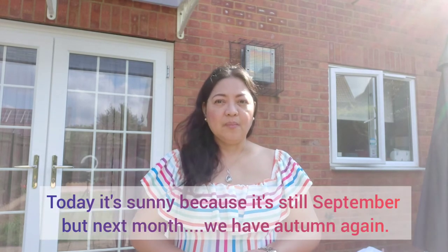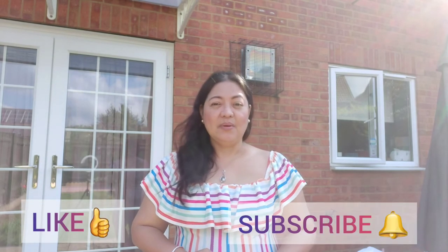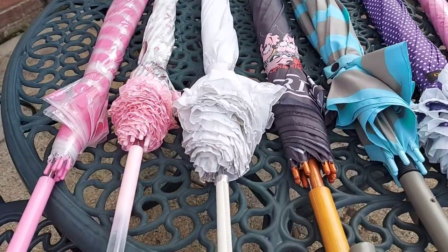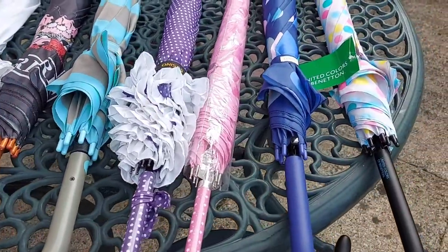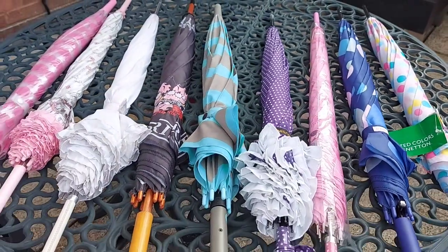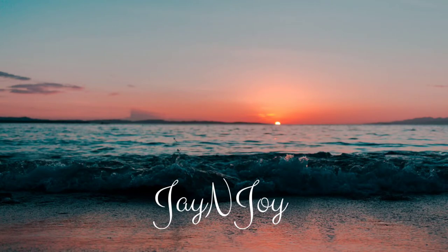Sayang nga lang, hindi madalas umaraw dito sa UK — bihira lang ang araw. Ngayon maaraw dito. September pa, pero next month, ay naku, pangit naman yung weather. Thank you for watching! Please don't forget to like, subscribe, and click the bell icon for more videos. Bye-bye! I'll see you next time.